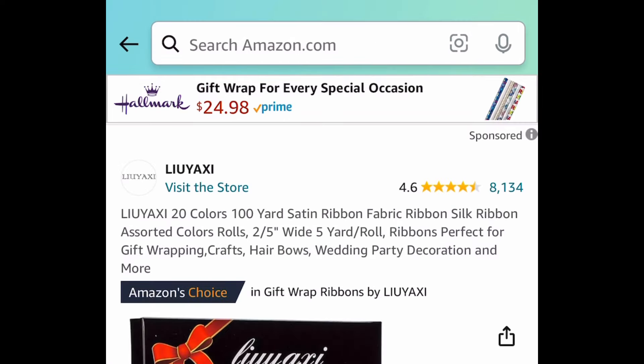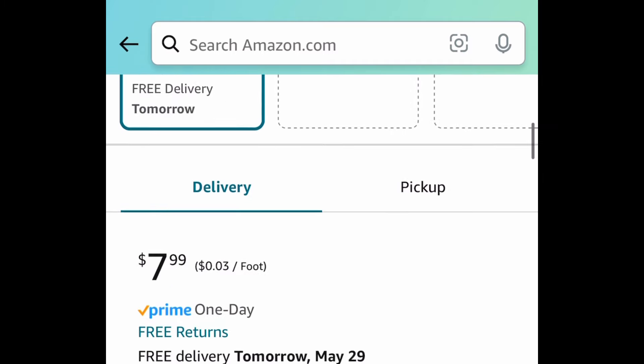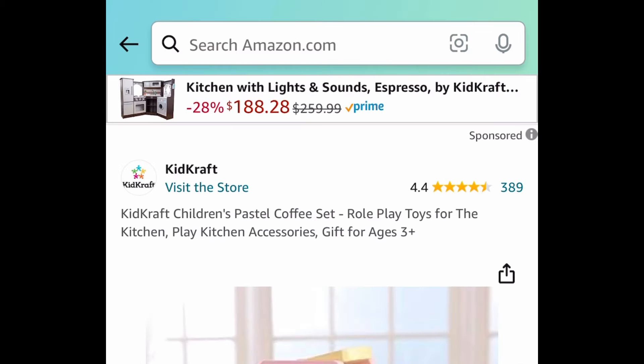Now next one here, my lovely crafters — if you use ribbon, listen up. This has amazing reviews. These are satin ribbons; each one is five yards and you're getting 20 colors for only $3.99 with the code.